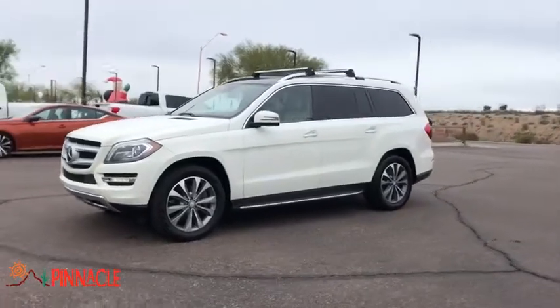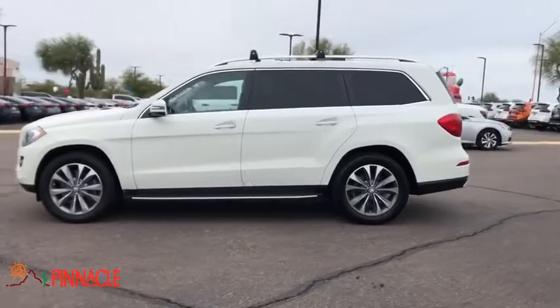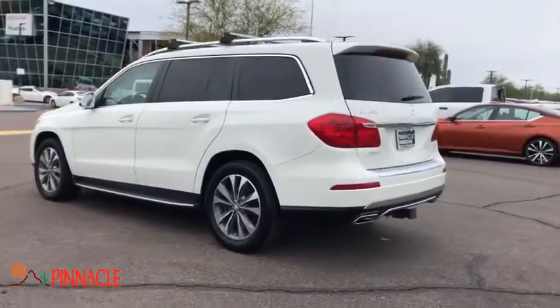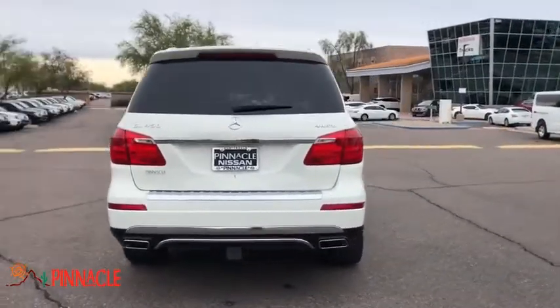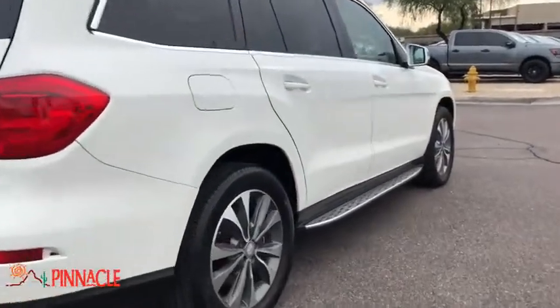We are pleased to show you the 2013 Mercedes GL Class. This seven-passenger luxury SUV has a great deal of interior space without huge exterior dimensions. The third-row seat is roomy enough for all adults. This vehicle has less than 120,000 miles.